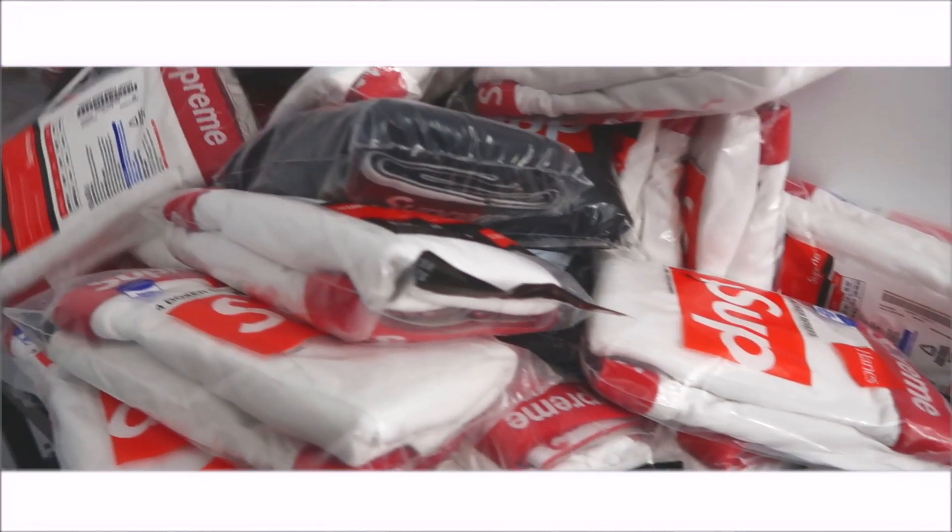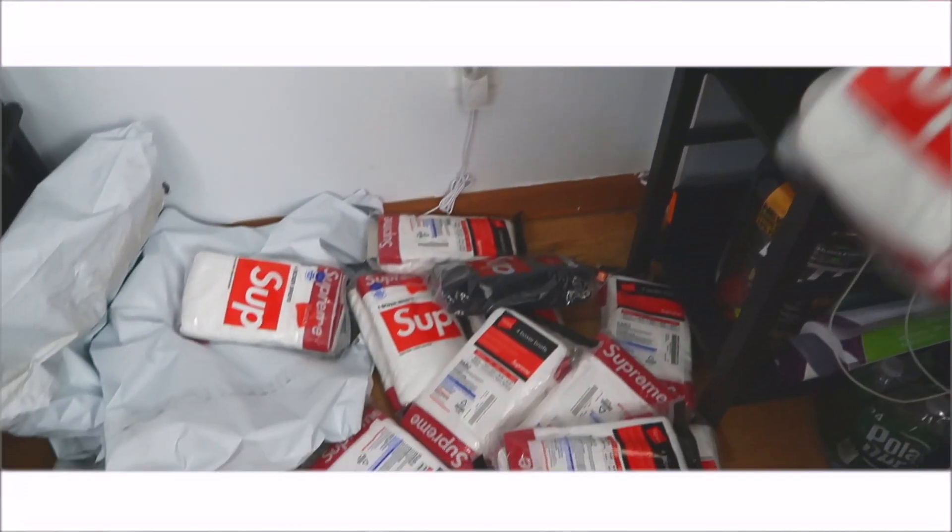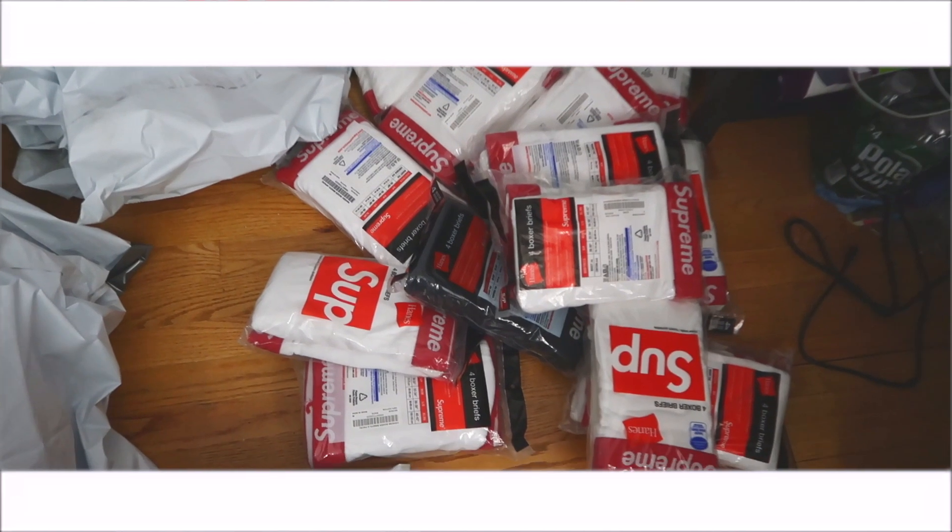If you guys want to see what these look like, let me grab one of mine — because I'm not opening these, they're all for sale. My pair is already used, by the way. Here's the black one — I don't have the white one because I just don't like white underwear. This is clean, don't worry — look inside, nothing on the back.